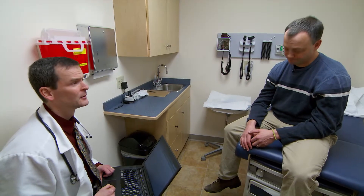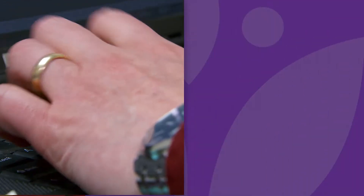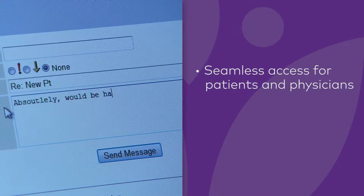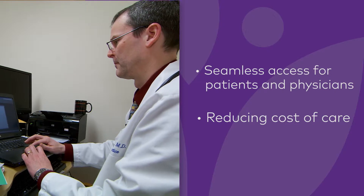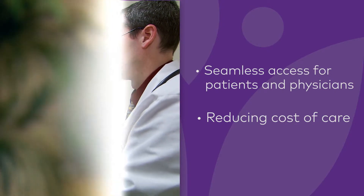More limited than it was before. Athena's cloud-based solution allows access to all information about our practice. It provides seamless access for patients to health information and ends up reducing the cost of care by addressing minor issues that would generally result in an office visit.